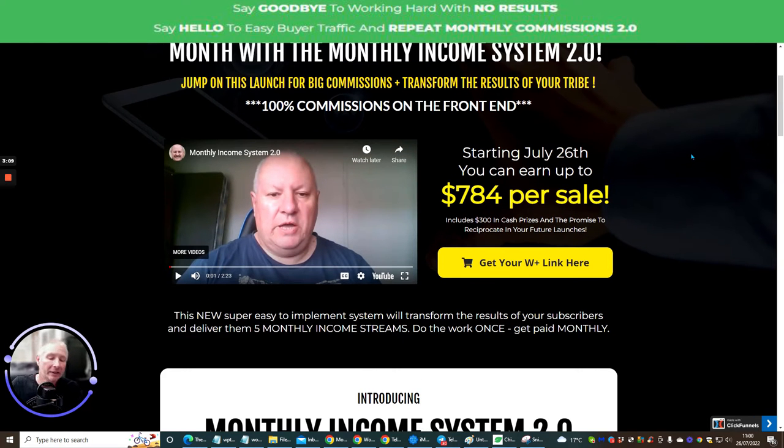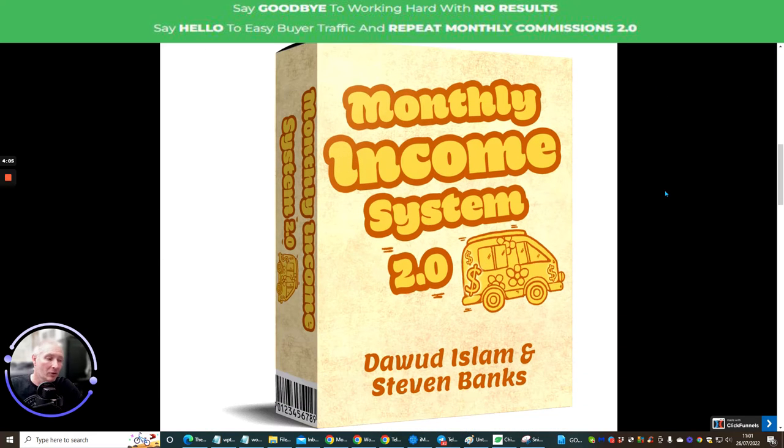Dawood is absolutely right — this is a very good method to follow. What is the point of doing all that hard work for one sale and then probably never getting another? This is a monthly reoccurring thing. You do the hard work once and then get a monthly reoccurring income through memberships. If you've got a hundred people paying $9 a month, all of a sudden you've got a solid avenue of money coming in. And there's nothing stopping you from having multiple income streams. Dawood is showing you five monthly income streams you can set up once and get paid monthly — a very, very good way of making money online.